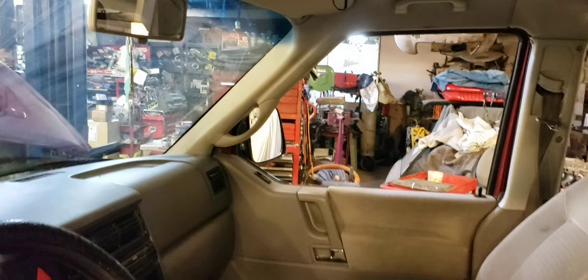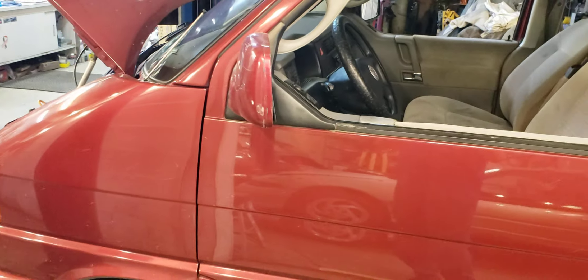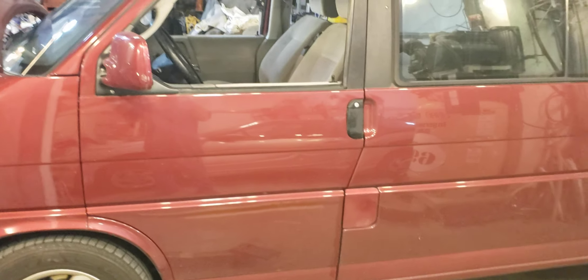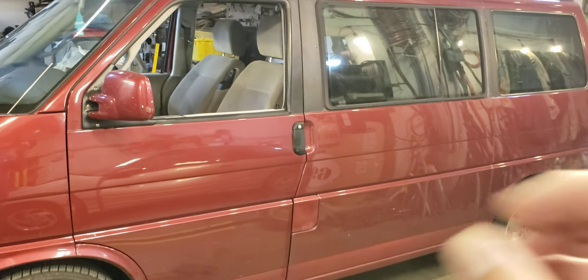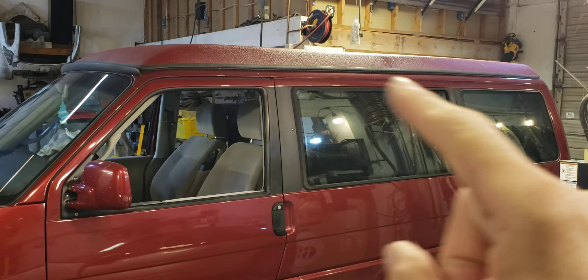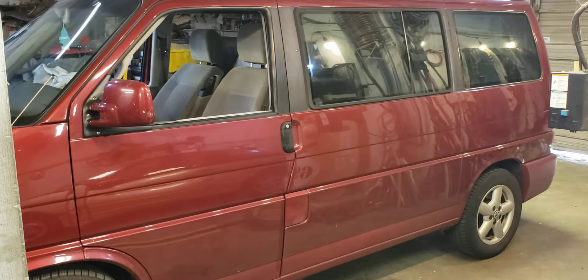If you're interested in getting one of these, I will try to talk you out of it. It's kind of a collector or enthusiast vehicle now. If you want a used one in this type of shape — with rust and some problems — they're close to $30,000, which to me is just nuts. But the value is all in that top; get one without the top and it's half that price or a third.